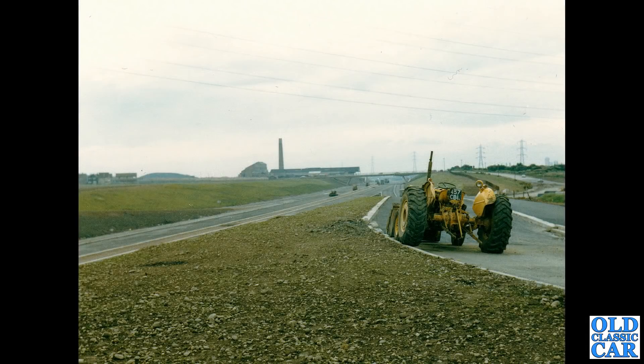Another motorway photograph — this is the M6. The notes on the rear say 'Primley Motorway 6, looking towards Bloxwich.' I'm guessing that's somewhere down near Junction 10 of the M6 motorway.